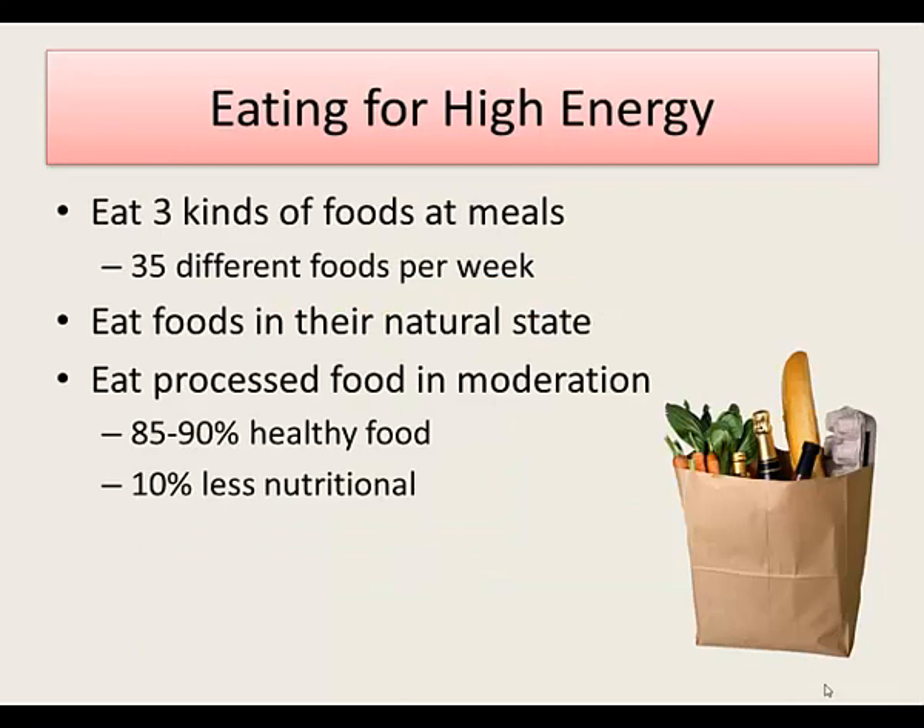In our textbook we learn to eat three kinds of foods at each meal, but 35 different foods each week. We should eat foods that are in their natural state — in other words, that have not been processed — and we should eat processed foods in moderation. The best breakdown would be 85 to 90 percent of your food in their natural or healthy state, and try to keep 10 percent to be your less nutritional food.